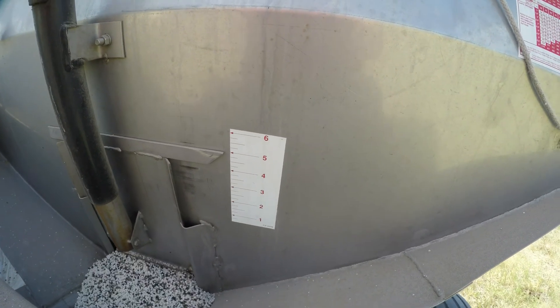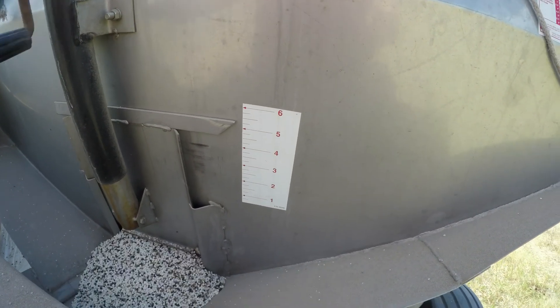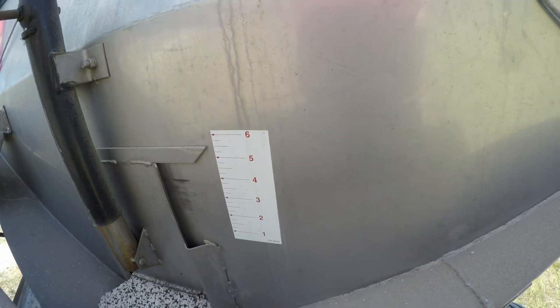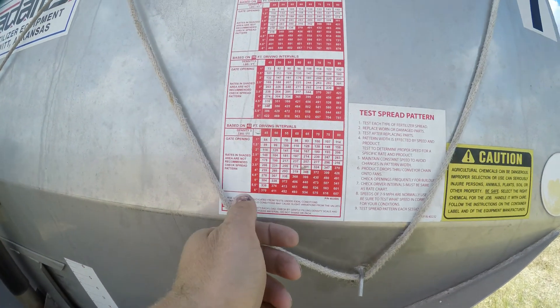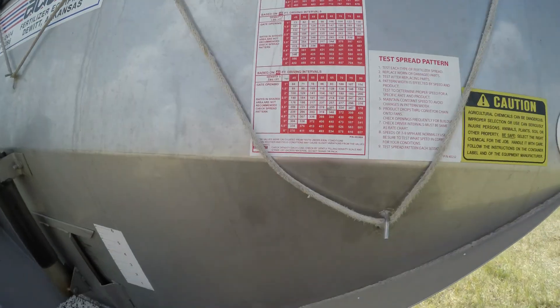The plan is to put out 400 pounds an acre of the fertilizer, but based on the chart on the buggy it doesn't really want to do 400 pounds an acre, so I'm going to do what I think was 360, and then anything that's left over I'll just go back and spread it out.